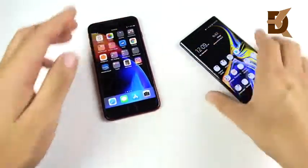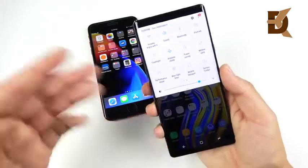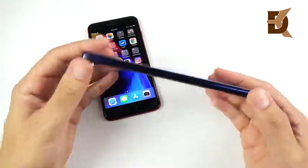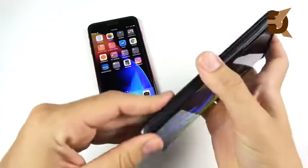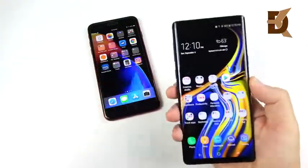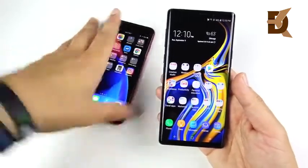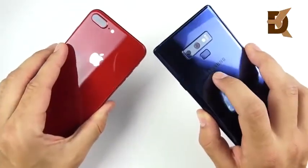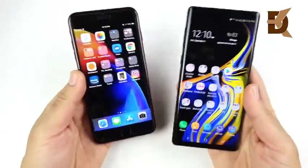The Galaxy Note 9 is like the Note 8 but more refined — shorter, a little wider, and it feels more like what a Note should feel like. The fingerprint location has been moved, and it has a flat camera bump. It's a pretty thick phone, and with a rugged case it gets really bulky. Overall, I'd say the Note 9 with its chamfered edges and curved display is the better-looking design. Both of these scare me without a case since they will crack and scratch. I do like the flatter camera profile of the Note 9 versus the bump on the iPhone 8 Plus.